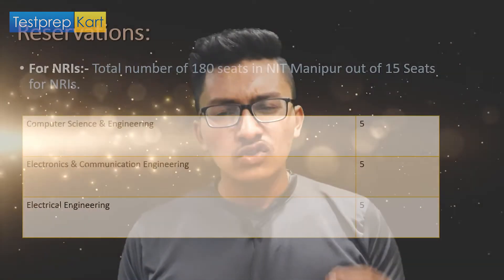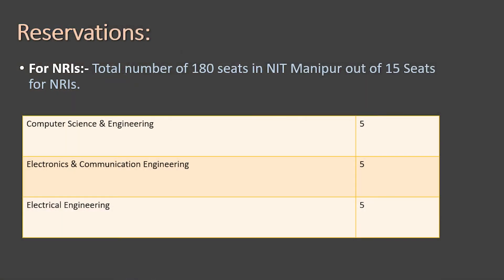Under the DASA scheme, admissions are provided by NIT Manipur to NRI candidates. There are a total of 180 seats in NIT Manipur, out of which 15 seats are specially reserved for students under the NRI quota: five seats in Computer Engineering, five in Electronics and Communication, and five in Electrical Engineering.